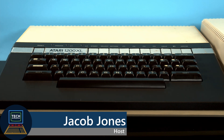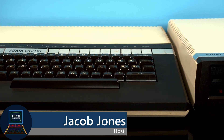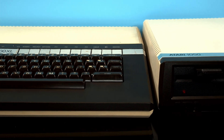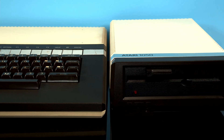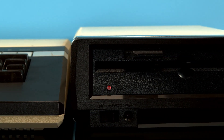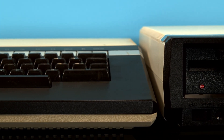Hi, I'm Jacob with Tech Retrospective, and this is the Atari 1200XL. It's possibly the most pivotal computer in Atari's history. At the same time, it was a terrible flop that left a lot to be desired. To find out how both can be true, we need to look at how this system came to be.